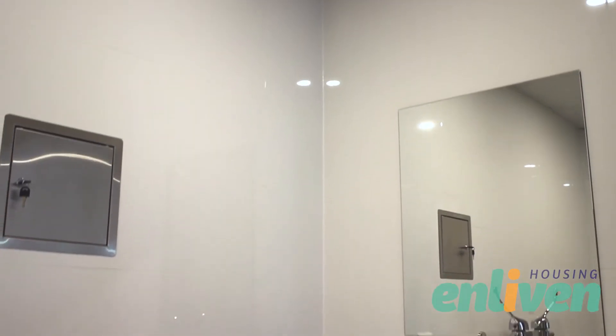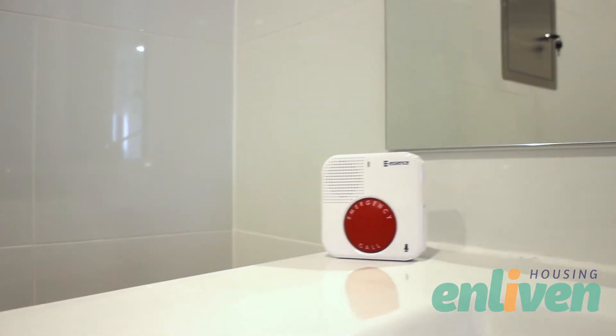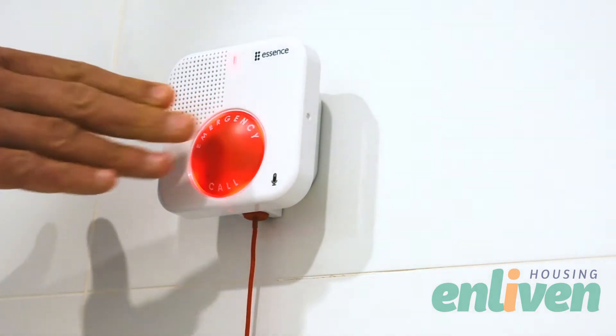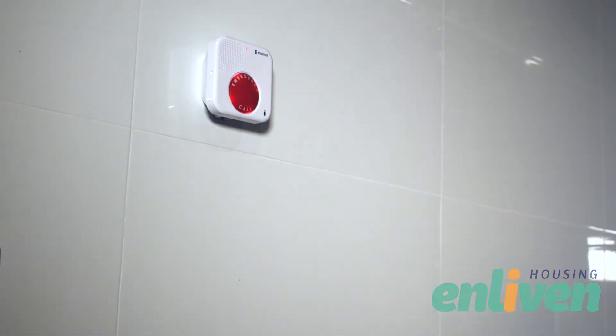In the event of an emergency, each Enliven housing apartment offers two-way audio communication to the on-site support using the at-home communicator console or a voice panic detector system installed in the bathroom, as well as a pendant which can be worn.